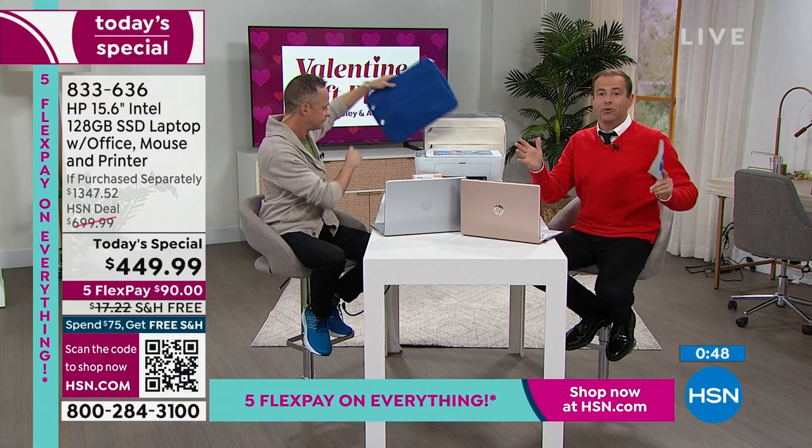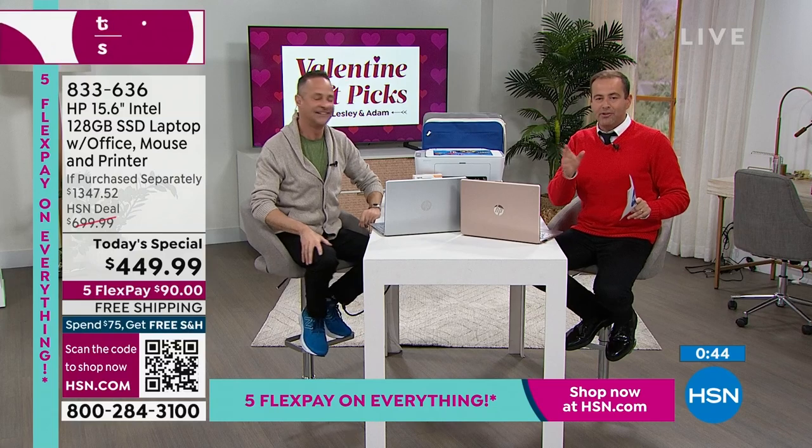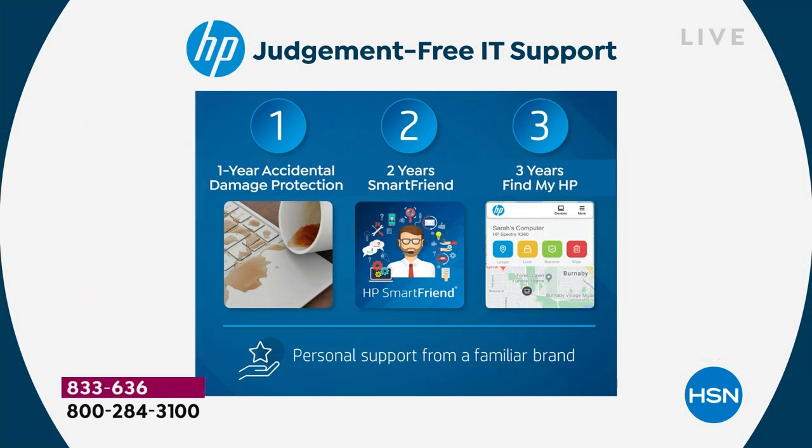HP's one-two-three bundle: first, one year of accidental damage protection — if you drop it, break it, or crack it, an HP technician using official HP parts will repair or replace it.